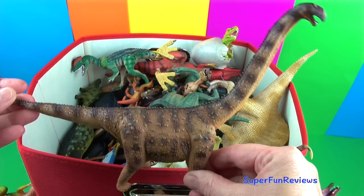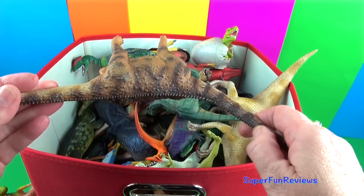Argentinosaurus was a very large land animal — it could grow to 130 feet long.